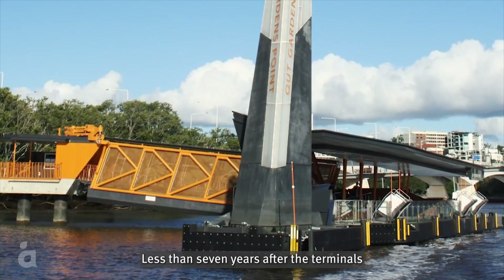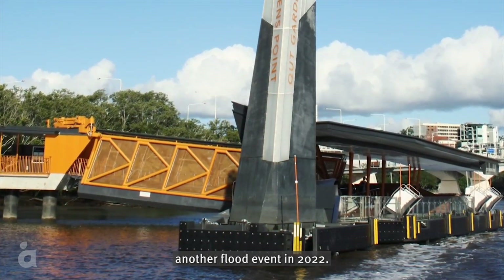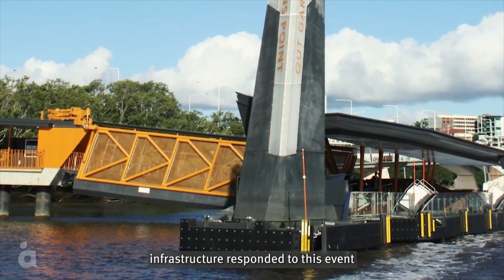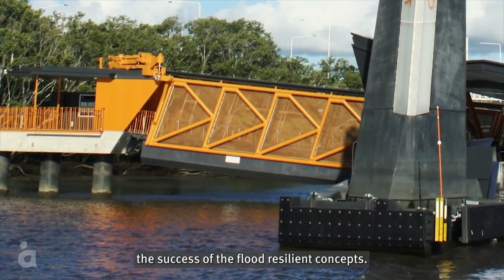Less than seven years after the terminals were originally constructed, the Brisbane River experienced another flood event in 2022. The way the network infrastructure responded to this event demonstrated the success of the flood resilient concepts.